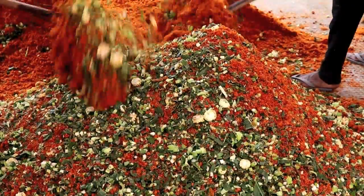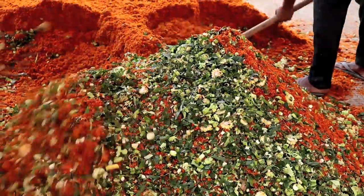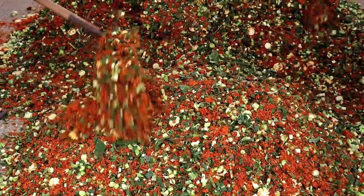Green maize fodder is spread on a clean concrete floor and then fresh tomato pumice is spread on the green fodder and mixed thoroughly.